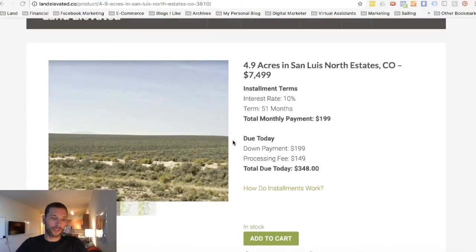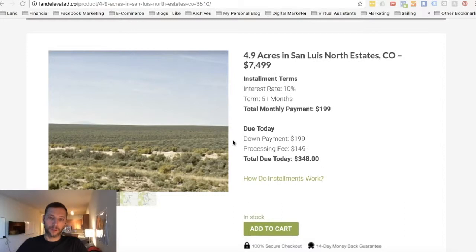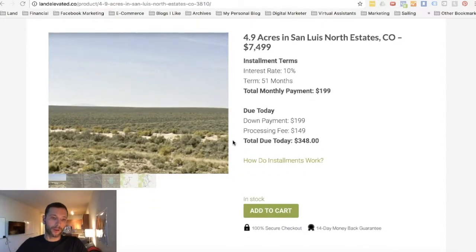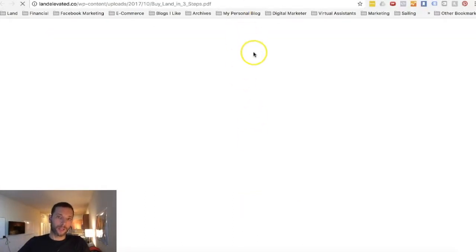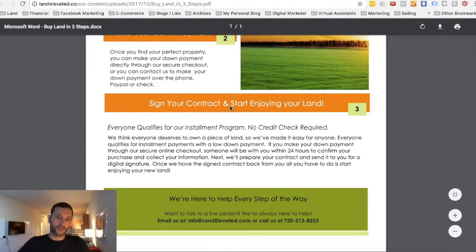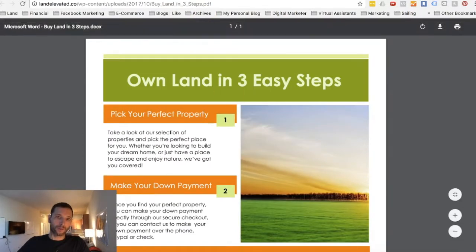There's also no credit check. There are no banks involved and you don't have to go through a loan process — it's a very quick and simple process. If you ever want to learn more on how this works, click this link 'How do installments work?' It'll take you to a page where we've listed out all the information step by step on how installments work.